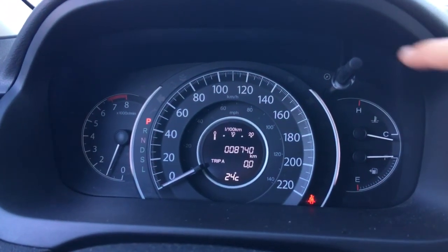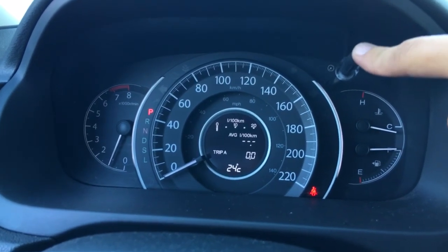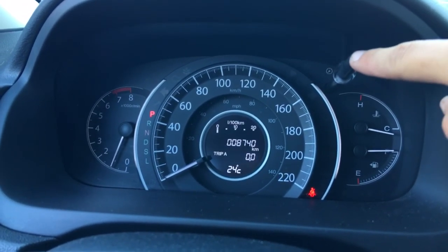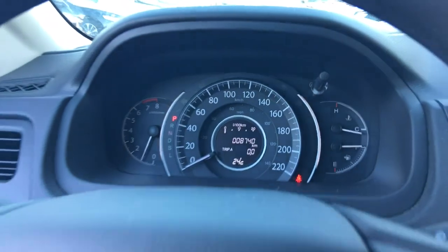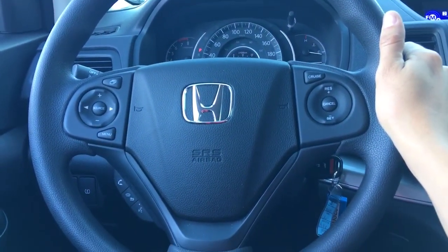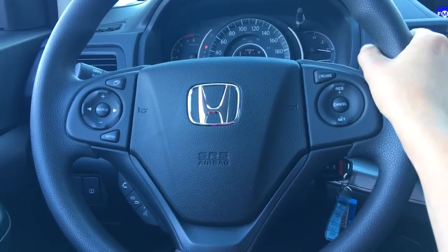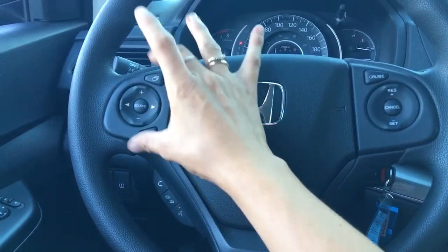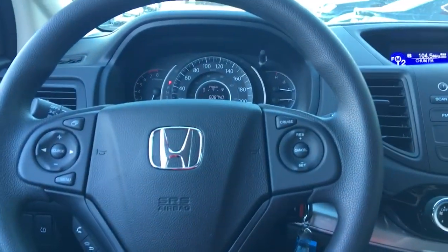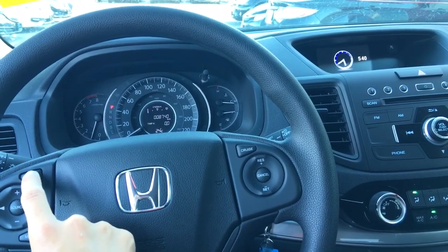I just want to point out that we've got very low mileage on this vehicle — only 8,700 kilometers. That's fantastic for your warranty. Taking a peek at the steering wheel, all of the controls are very ergonomically placed so you can keep your hands on the wheel. Coming over to this area, these buttons are going to control our upper screen up top.